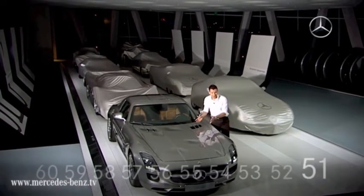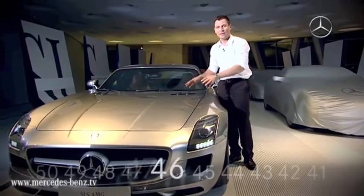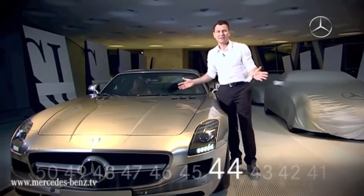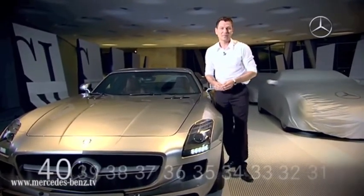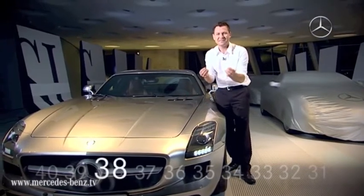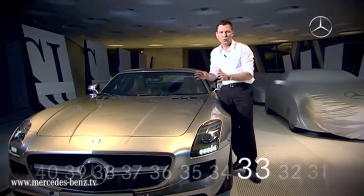A short while later, I had a chance to go for a ride in it. And I can tell you, this car is just awesome. 571 horsepower, and when the driver put his foot down, it left me speechless. Zero to 100 km per hour in 3.7 seconds, a top speed of 317 km per hour, and a simply unbelievable sound.